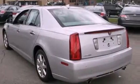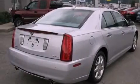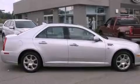Features include Bluetooth cell phone integration, a remote start feature, XM satellite radio, aluminum wheels, traction control and stability control systems, and performance tires.